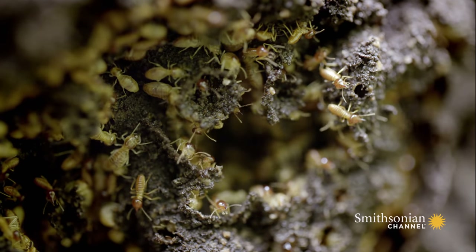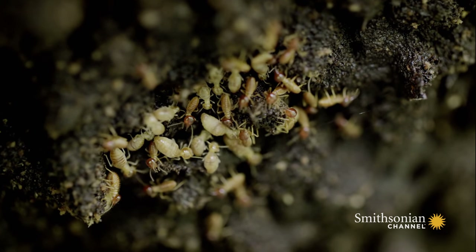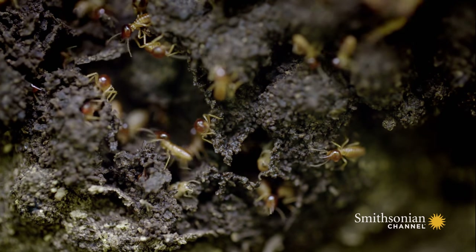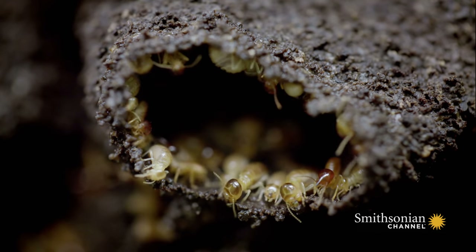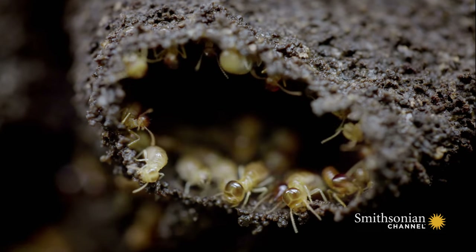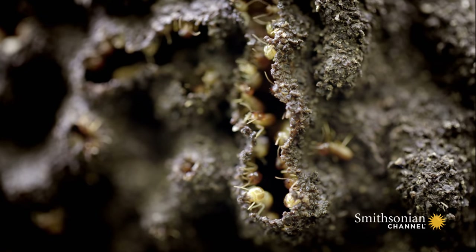Termites are a highly specialized form of cockroach. Social animals, they live in vast colonies, sometimes millions strong. Their nests can exist far underground and can be as hard as concrete. They are made from feces, soil, and partly digested plant material, glued together with saliva.